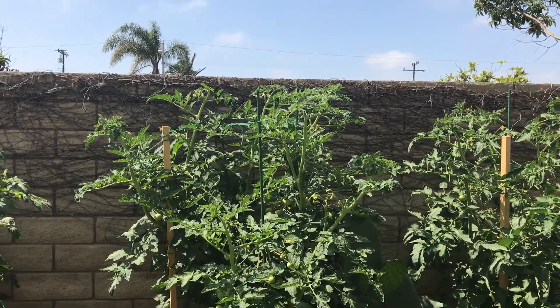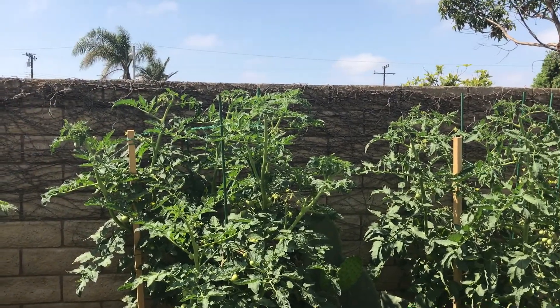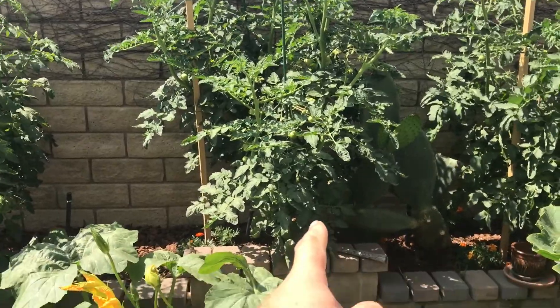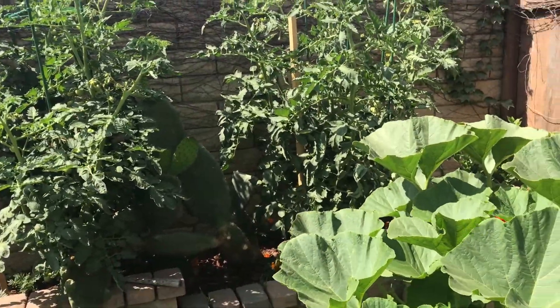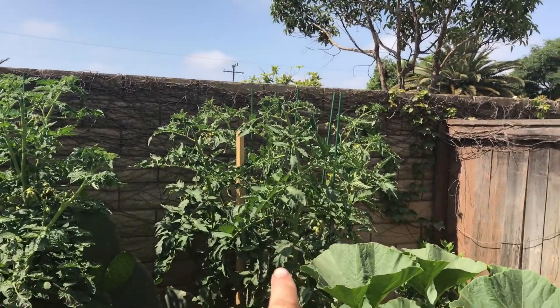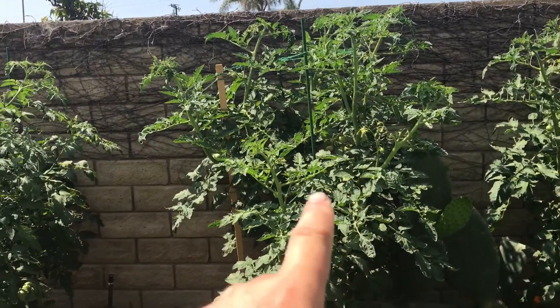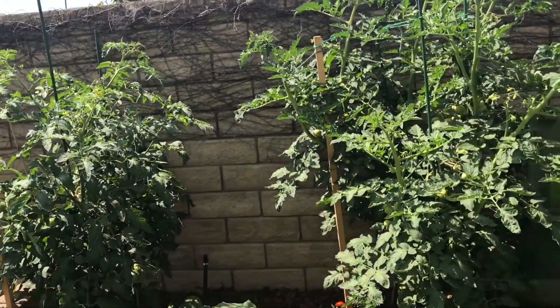I can't manage them when they get too tall, so what I did was chop off the tops on those and let new suckers grow out to increase production that way. That's a Black Krim, Big Rainbow, Red Beefsteak, Cherokee Purple, and others.